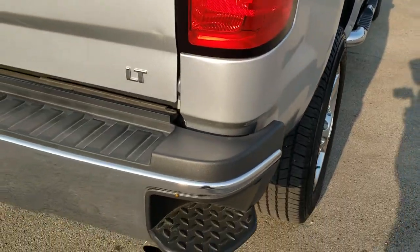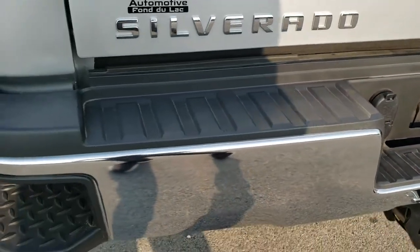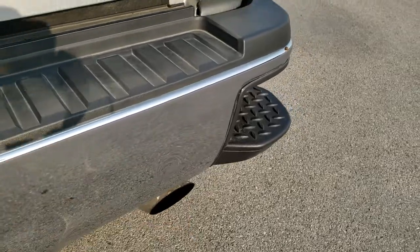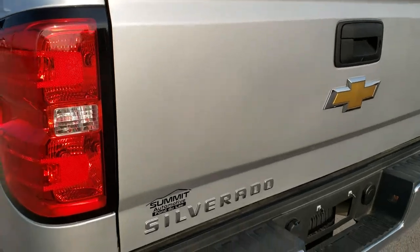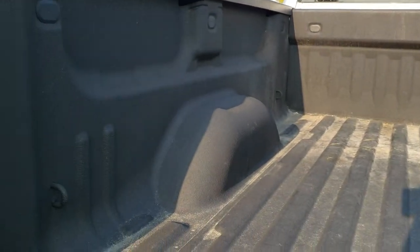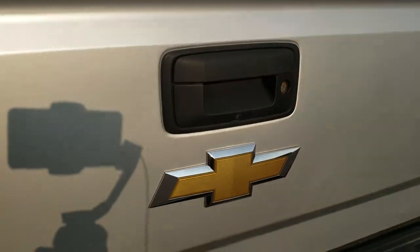Z71 off-road suspension package. Rear bumper is in pretty nice shape — you get the rear bumper steps, 4-pin and 7-pin wiring, and a receiver hitch. The only thing: one tiny little ding right there, just wanted to point it out. It's really the only imperfection I saw on the entire truck. Tailgate's in great shape. But they are used vehicles and that's why we do the videos. Spray-in bed liner, bed's in excellent condition — didn't see any major dents or dings back here, and that tailgate shuts nice and solidly.